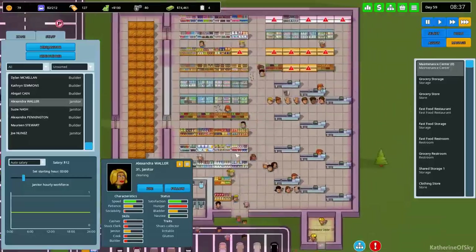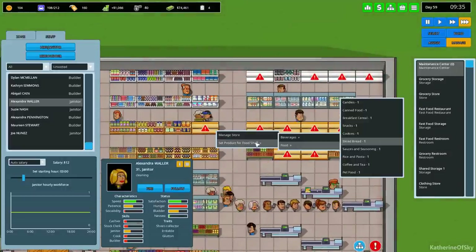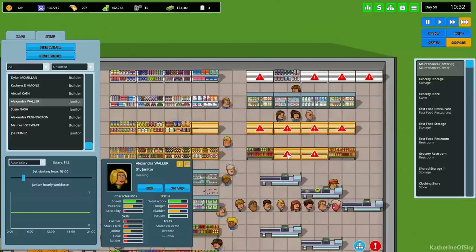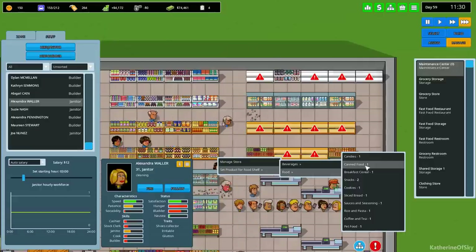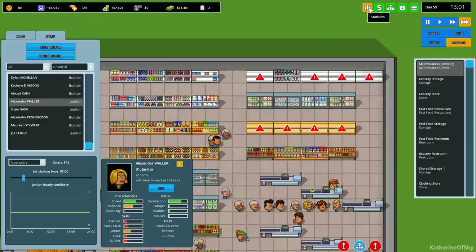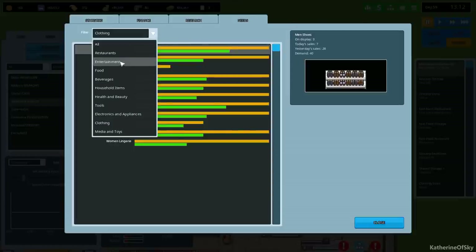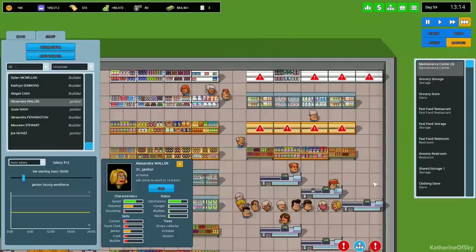My grocery store is my favorite - I'm very much into color and it makes me happy to see all these things. Let's have snacks here, and bread - we have more bread there, and cookies. Breakfast cereal and snacks, meat, fish, and bread are all high on our list.